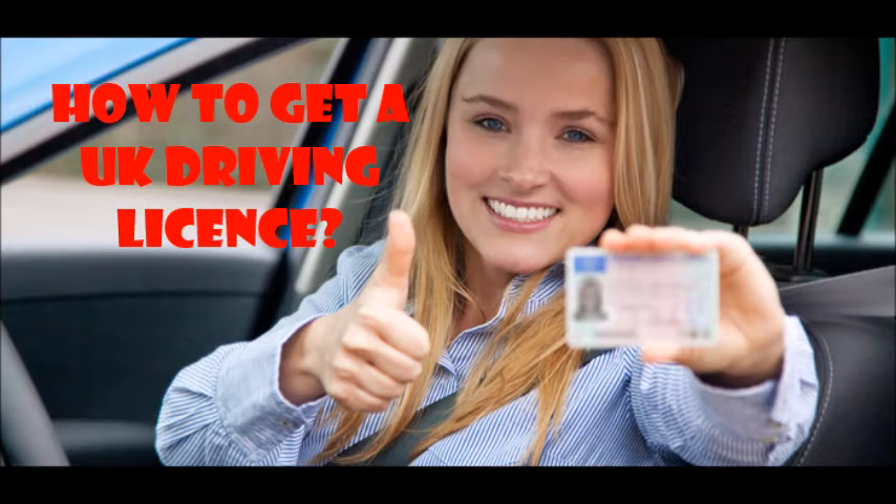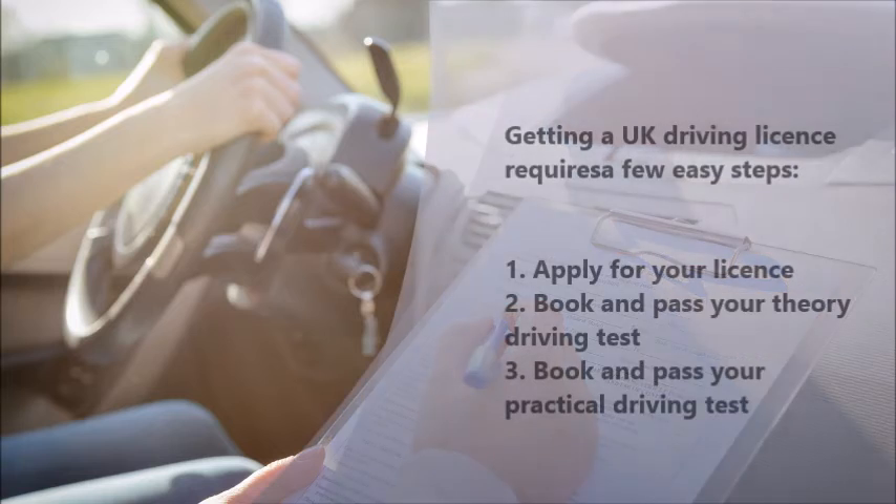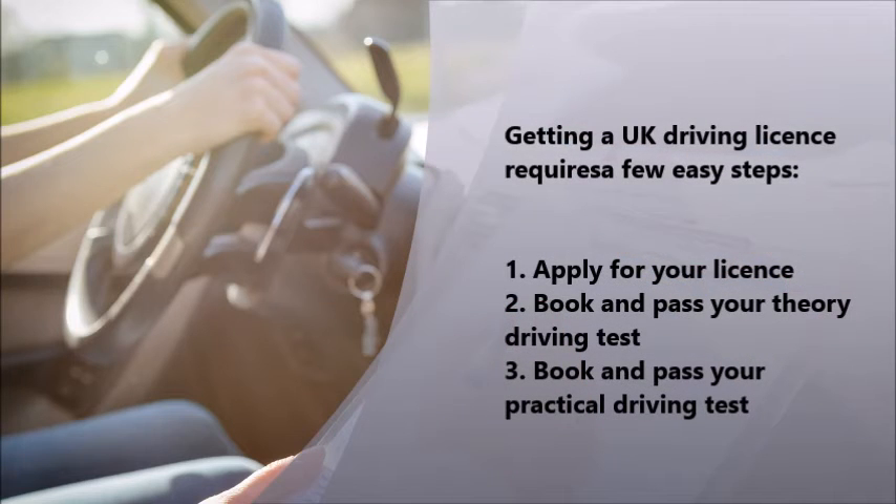How to get a UK driving license. Getting a UK driving license requires a few easy steps: number one, apply for your license; number two, book and pass your theory driving test; number three, book and pass your practical driving test.